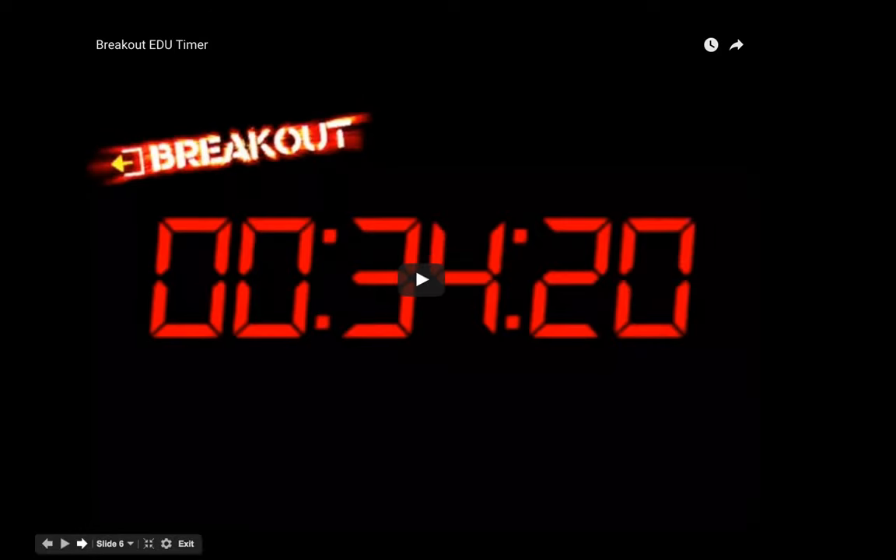They also offer a timer online, and it would be great if you could put that up on your smart board or a big screen so students can see the timer counting down — typically games are 45 minutes — and have to work under a little pressure.